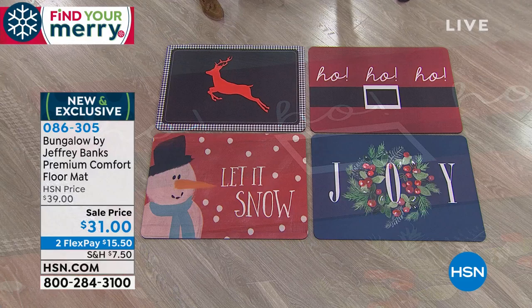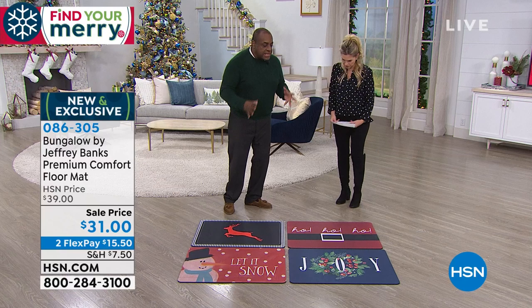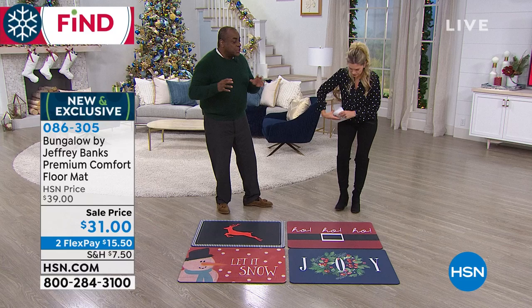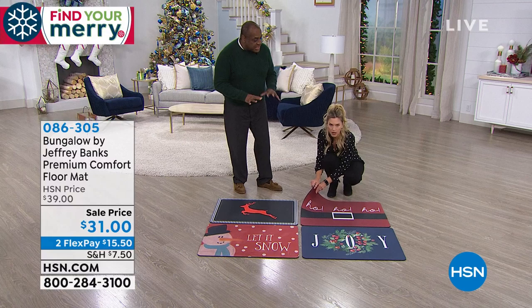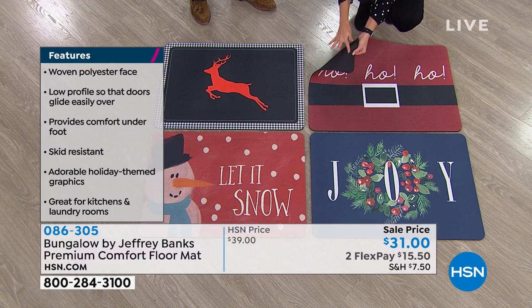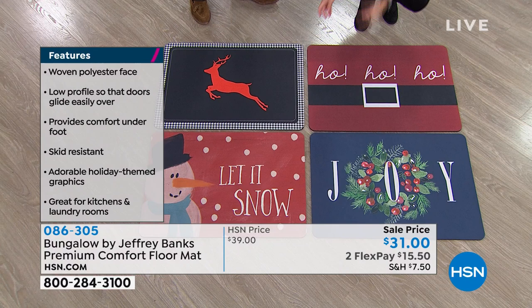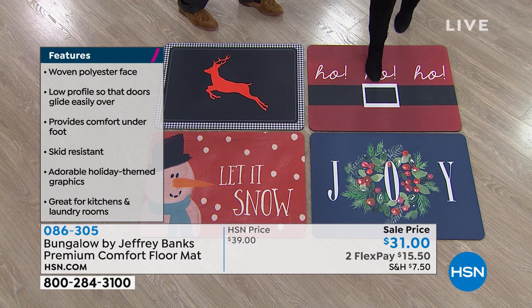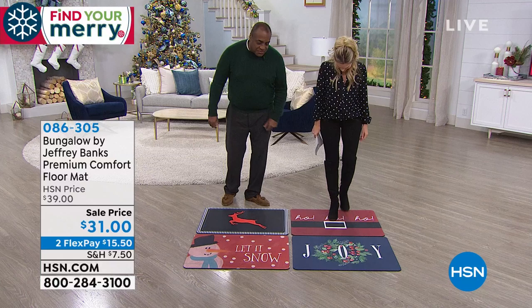These are brand new and exclusive, on two flexible payments of $15.50. The technology here is cellular foam — when you stand on this for any length of time, it really helps with your back and your legs, alleviating the stress from standing in one place while ironing, doing dishes, or laundry. It also protects the floor with a non-skid backing. Laundry rooms with cement floors are terrible for your back and feet, so why not have a holiday theme?